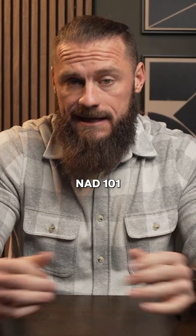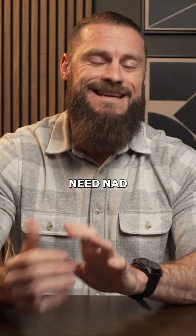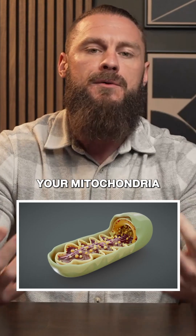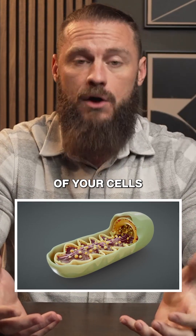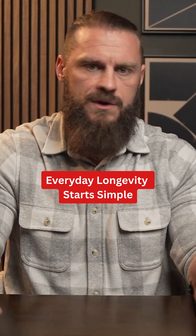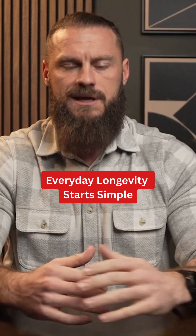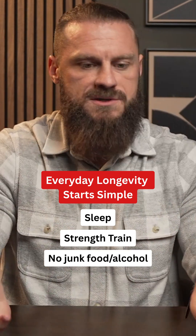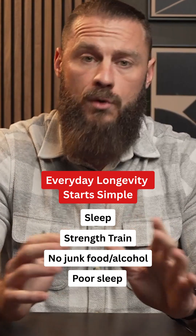Quick NAD 101: your mitochondria need NAD to move around electrons — these are just fancy terms for helping your mitochondria, which are the powerhouse of your cells, work better. If we're talking about everyday longevity, we usually start with the boring stuff. You want to keep your NAD levels high: sleep, strength training, not hammering yourself with junk food, alcohol, and poor sleep.